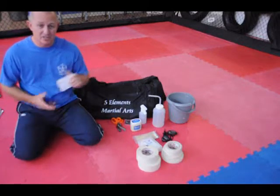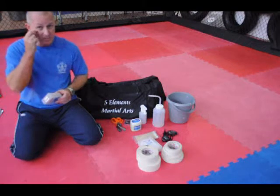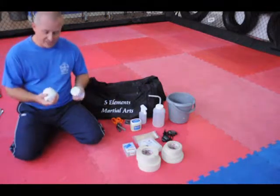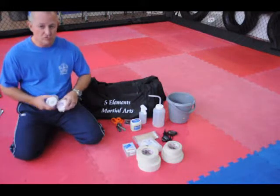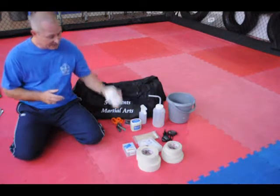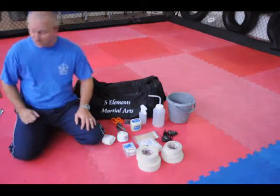I've got some standard plasters and also sterile strips — the little closure strips used for small cuts. I take two off-the-shelf bandages; these are normal hand wraps. If everything goes wrong, it's just a failsafe. I never use these, they're just in case something happens. Better to be safe than sorry.